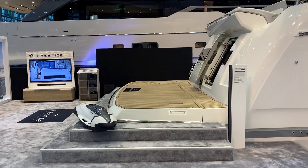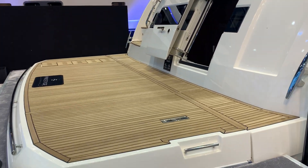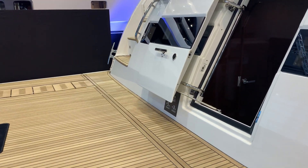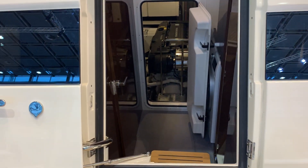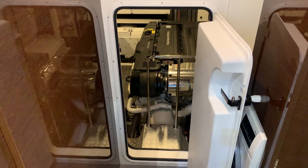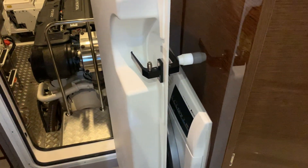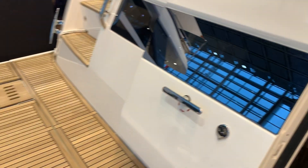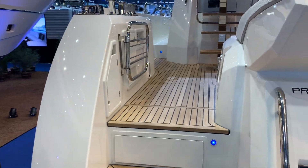Coming up here to the bathing platform, as with the other boats in the Prestige range, she has the option with the hydraulic platform giving you that lovely stairway into the sea. In the back here is the entrance into the engine room and also the crew quarters, with two beds on the port side and a head just to the side. Here you can see the staircase that comes when you lower the platform.